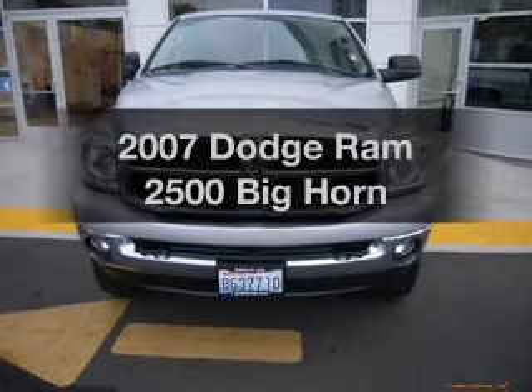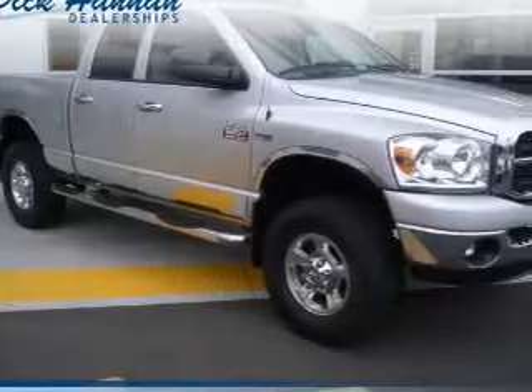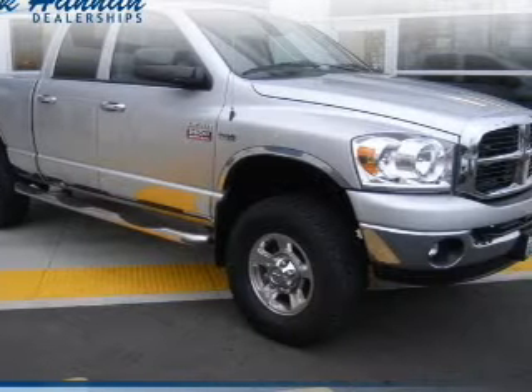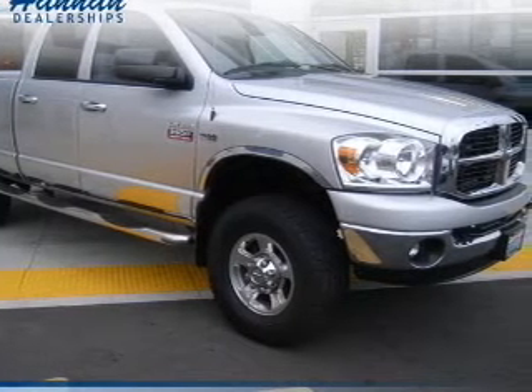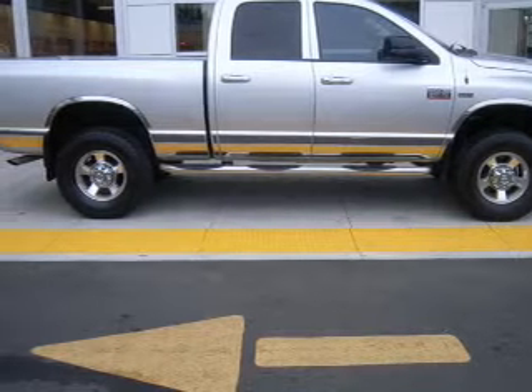Get noticed in this 2007 Dodge Ram 2500. Everything you need under one roof with this great vehicle. The powertrain includes four-wheel drive with a powerful eight-cylinder engine driven by an automatic transmission.